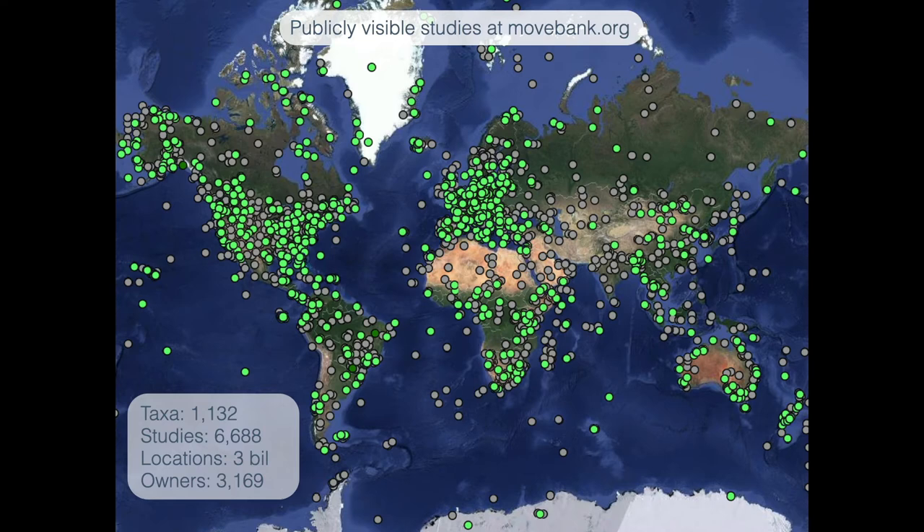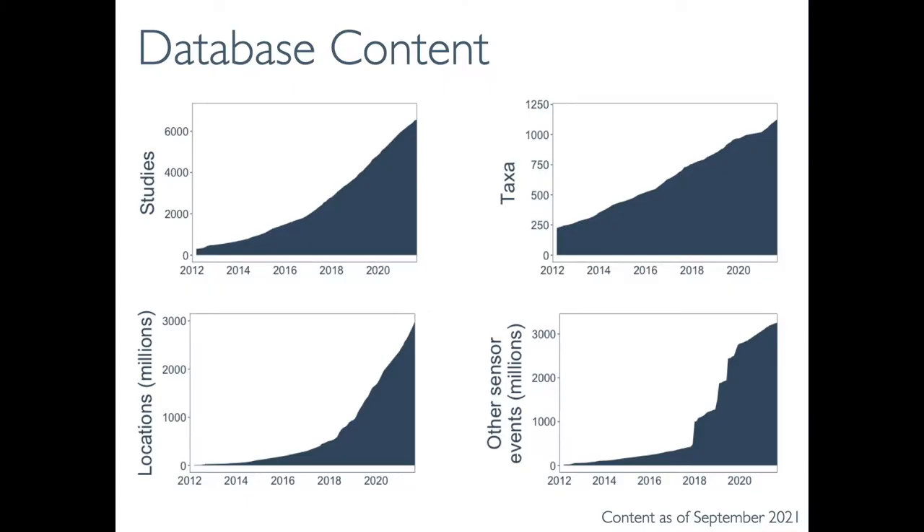MoveBank is a growing global resource hosted by the Max Planck Institute of Animal Behavior, and it's available for use by anyone across countries, species, research methods, and source of funding. All services are provided free for users. We have long-term funding through the Max Planck Society and shorter-term funding through government and private grants. Use of MoveBank and data volume have grown a lot, even since the last biologging symposium in 2017.